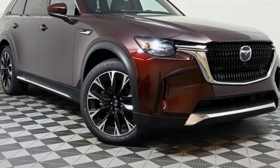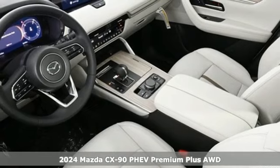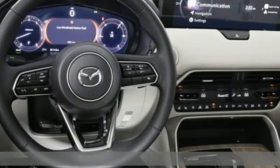Here's a new 2024 Mazda CX-90 PHEV. With Mazda, driving's what matters most. It comes nicely equipped with features you'll love.